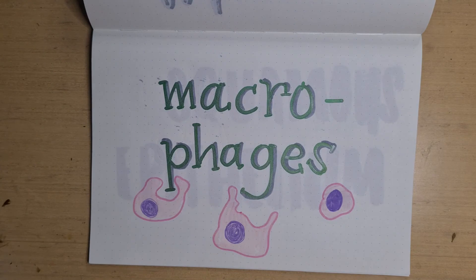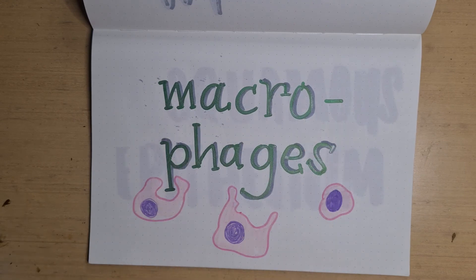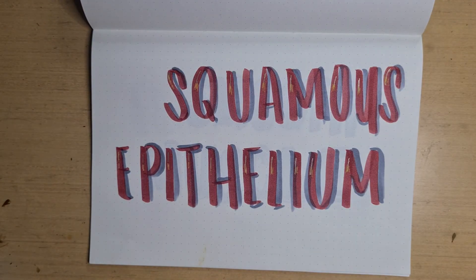Next, macrophages. Macrophages, as we knew from the previous chapter, patrol the surface scavenging bacteria or fine dust particles. These can be found in the alveoli. Squamous epithelium are lining cells that give a short pathway for the carbon dioxide and oxygen exchange. These are also found in the alveoli.